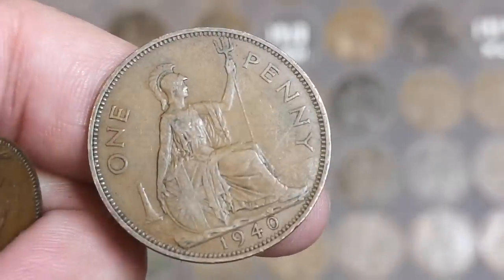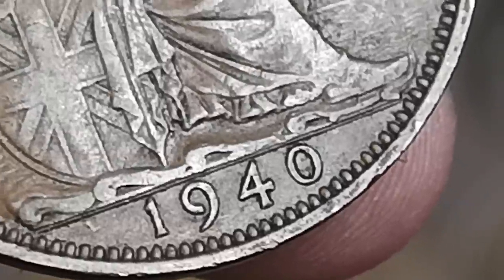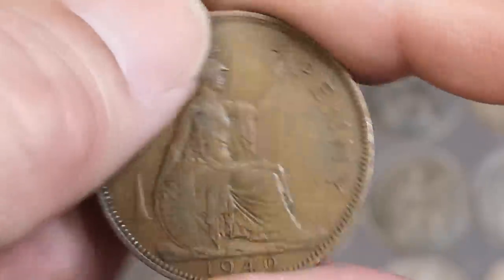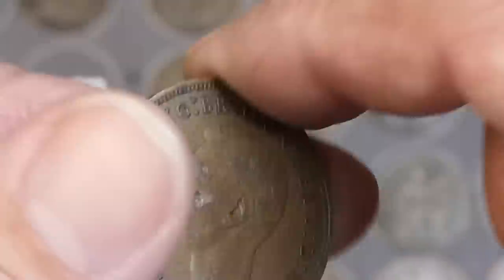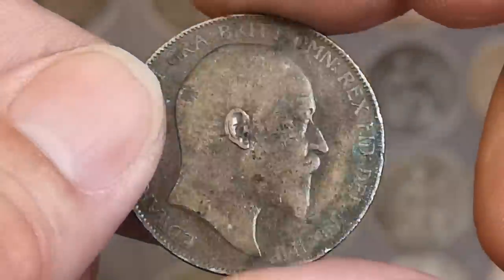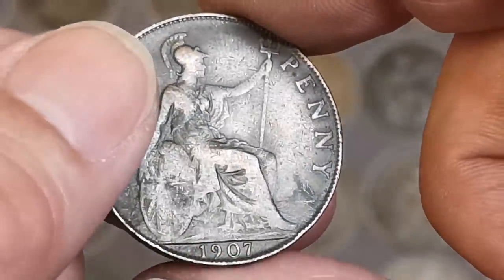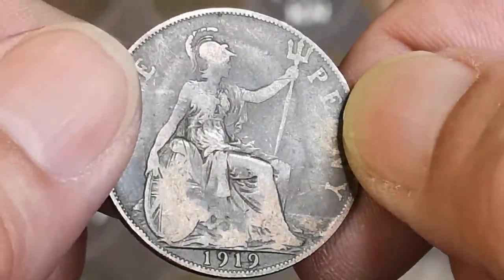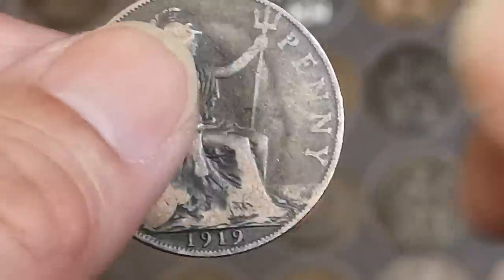1940 and that has got a double line - yeah, clearly see the double line there. 1939, there's George VI. 1944. Edward VII 1907. There's a 1919 but no mint mark on that I don't think - nope.